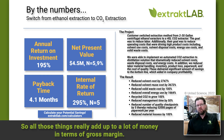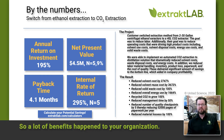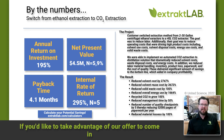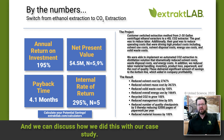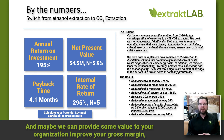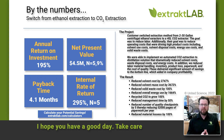Their cash flow is improving because their inventory is going down, so a lot of benefits happen to your organization. If you'd like to take advantage of our offer to come in and do a review of your operation, we'd be happy to do that. We can discuss how we did this with our case study and maybe provide some value to your organization — improve your gross margin and lower your operating costs. This has been Dr. John Thompson for Extract Lab. I hope you have a good day, take care.